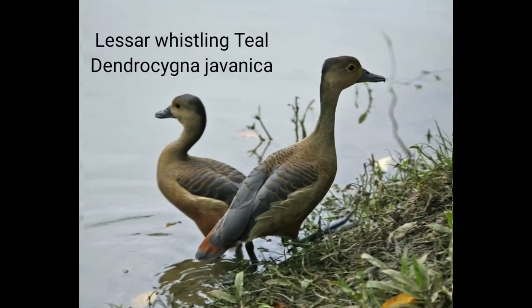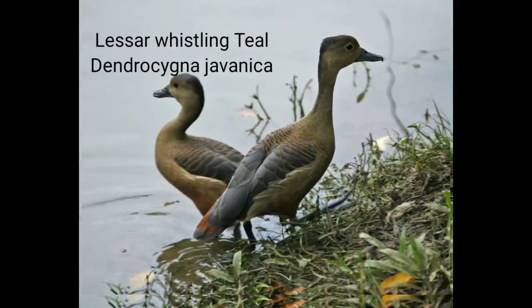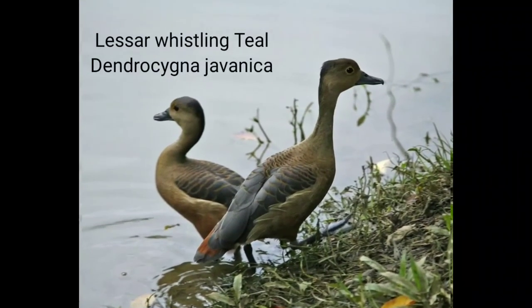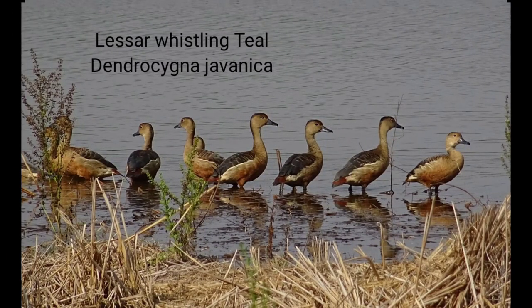Lesser Whistling Teal, or Tree Duck. Scientific name: Dendrocygna javanica. Plumage: a chestnut brown bird with brown head, black wings, chestnut upper wing covers and upper tail covers. Description — Punjabi: Seelkahi, Hindi: Seeli. 42 cm. Sexes are alike. Seen in small flocks of 10 to 15 birds in reed and vegetation-covered lakes, village ponds, and paddy fields.